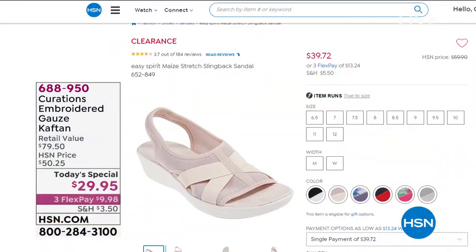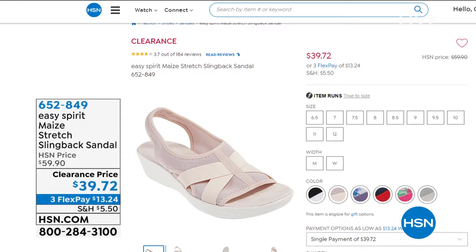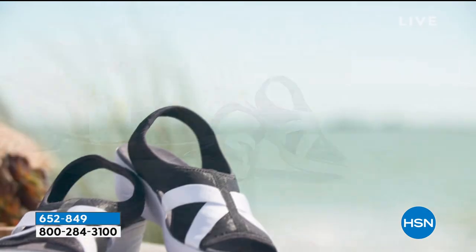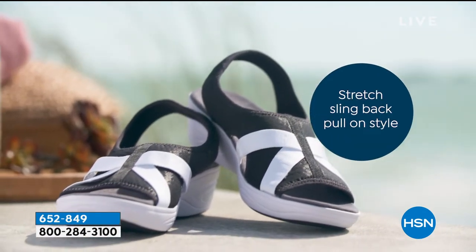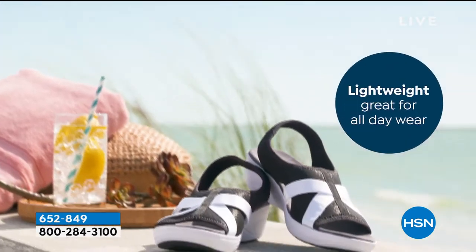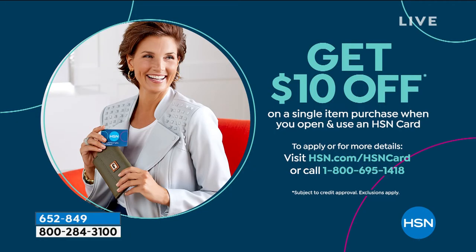Coming up in this hour — I almost couldn't believe my eyes because this is one of our number one selling sandals from Easy Spirit, definitely our best price ever offered — a mini today's special at $39.95. It's about incredible comfort first and foremost — that wonderful almost molded fit to your foot, one of our top selling wedge heels, and great color choices. Also, a great opportunity to get $10 off your very first purchase when you apply for the HSN charge card.